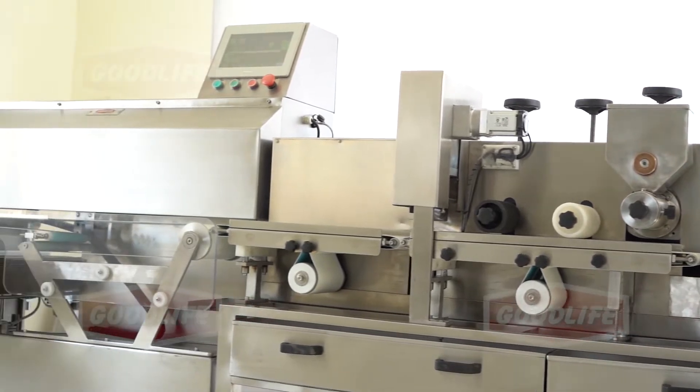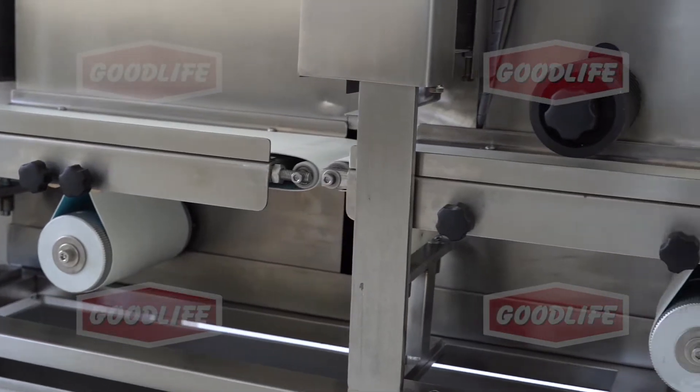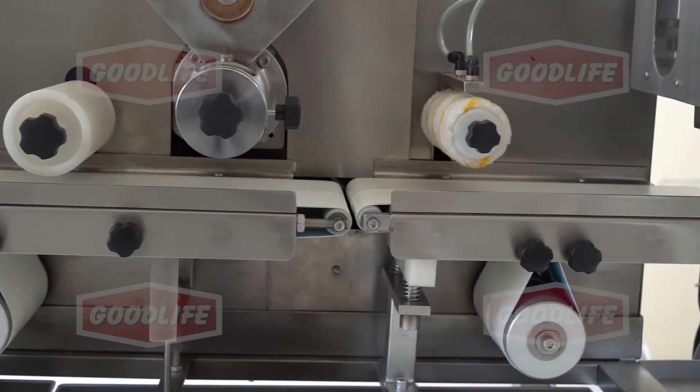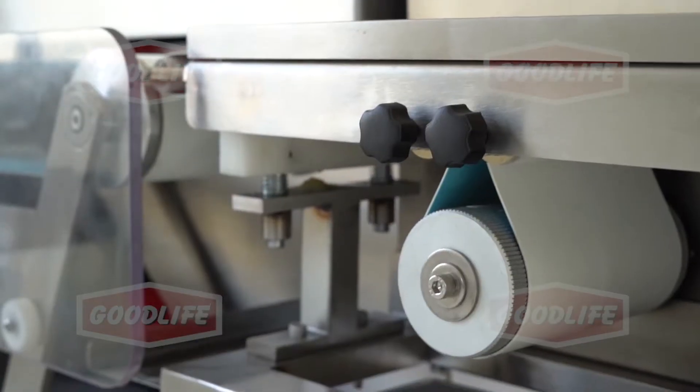The machine is 14 feet long and can perform all functions of handmade cookies manufacturing processes. It gently extrudes the dough from the hopper without changing the property of the dough. The dough remains fluffy and soft. The machine is fitted with two computers,